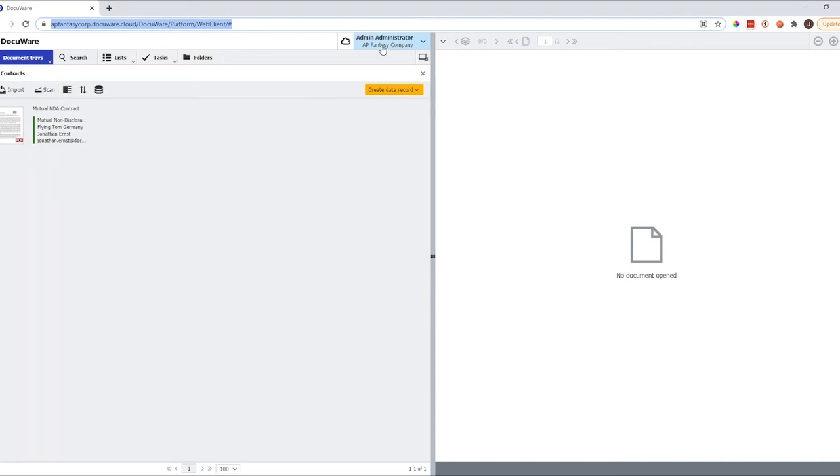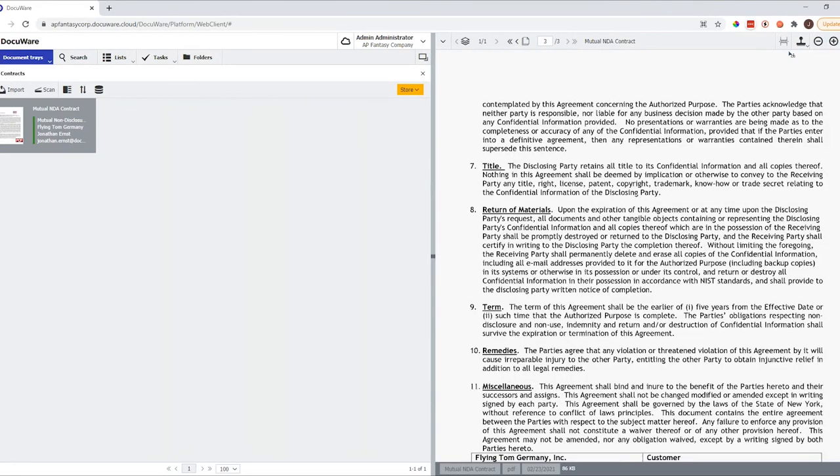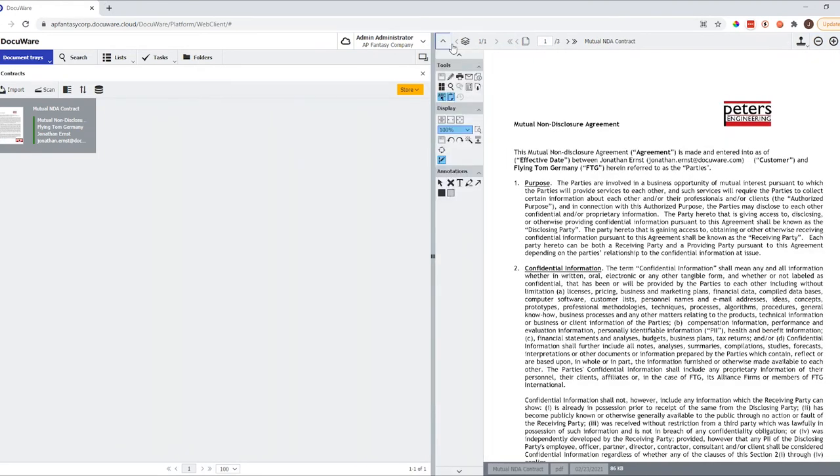For this demo I'll be logged in as an administrator, which means I'll have a top-down view onto the software, using a demo account for AP Fantasy Company. DocuWare has a split screen where on the right-hand side we have the document viewer, on the left-hand side on top we have the navigation bar, and below we have the workspace. If you click twice on a document, it opens in the DocuWare viewer where you can flip through pages, zoom in or zoom out. We also have an annotation section — everybody likes to take quick notes, comments, and highlights onto documents.